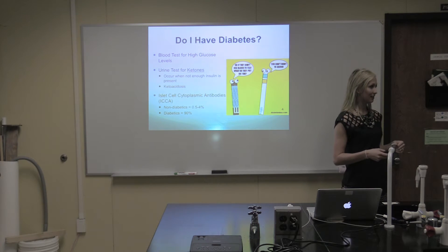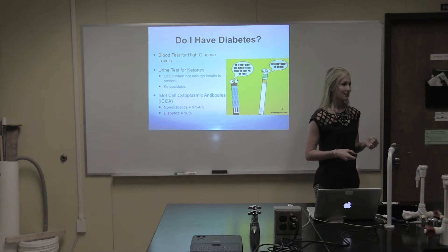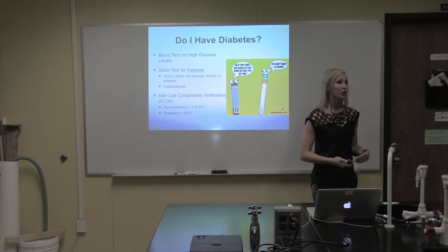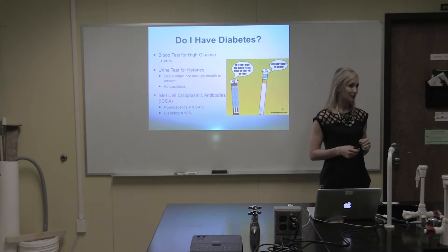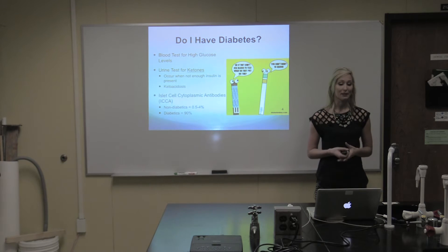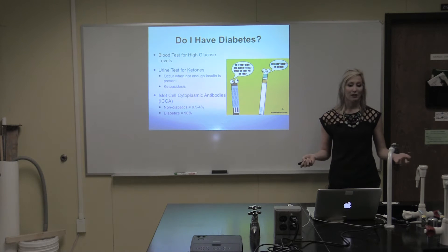The urine test occurs when not enough insulin is present in the bloodstream, which leaves a high amount of glucose in the bloodstream, and can result in something known as ketoacidosis or diabetic coma. If you want to be prepared for the future — my fiancé is a type 1 diabetic, so there is a greater chance that our children could be type 1 diabetics as well — you can test for islet cell cytoplasmic antibodies. These antibodies are present in only about 0.5 to 4% of non-diabetics; however, 90% of diabetics typically have this antibody present. Some researchers believe this antibody actually plays a part in destroying the T cells, which leads to type 1 diabetes, while others believe it is produced in response to the body's beta cells being destroyed — they're still not sure though.